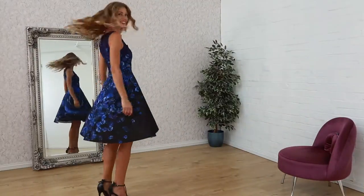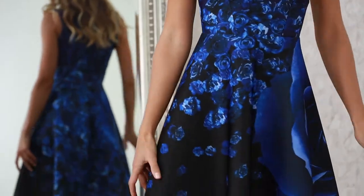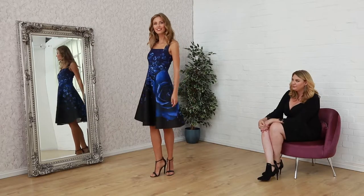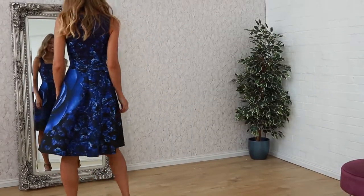So here we have this gorgeous sapphire blue bold rose print dress. It has a square neck, nice detailing at the front, and a very wide skater skirt at the bottom. Perfect for a bit of twirling. And this is 48 pounds.